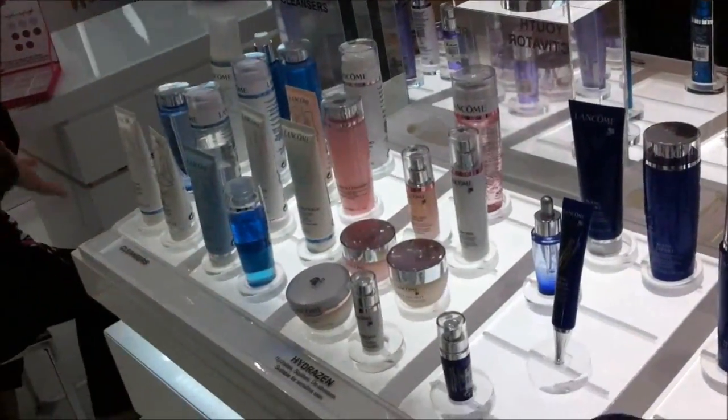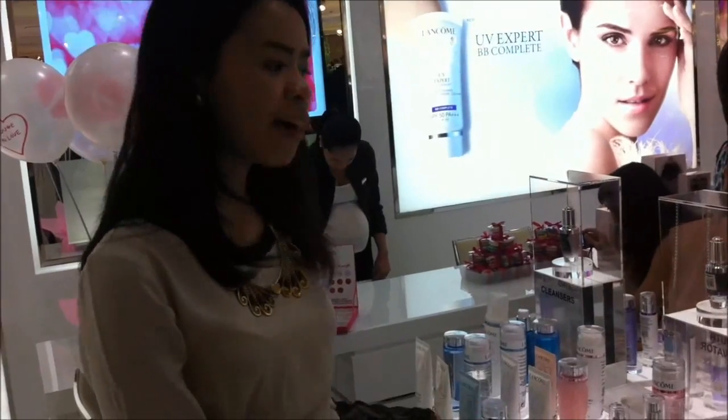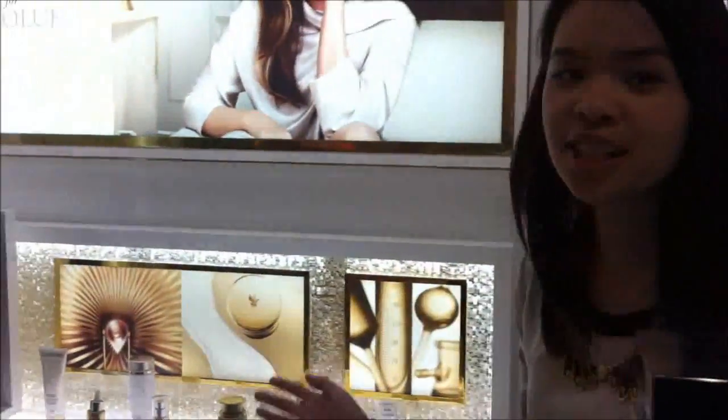So this is our skincare bar — the cleansers are arranged based on the needs. We have hydration, whitening, youth activation, conditioner, and also acne. And then over here we have the Absolute range corner, the first ever in the Philippines highlighting the Absolute range, which is the most premium range for Lancôme.